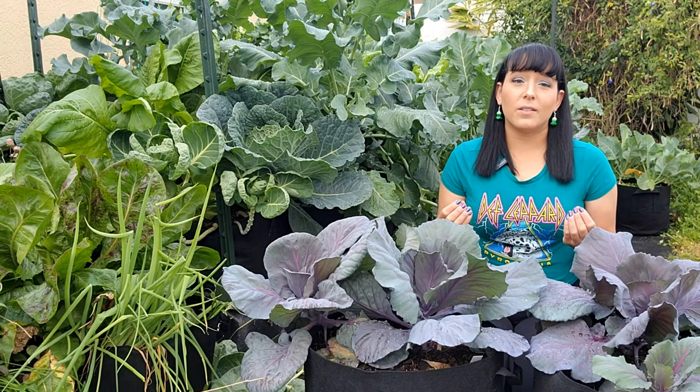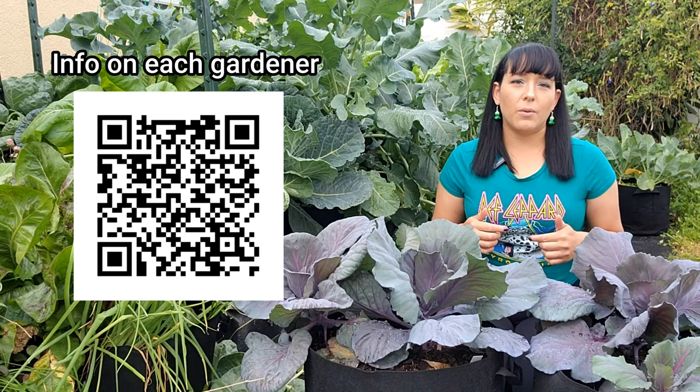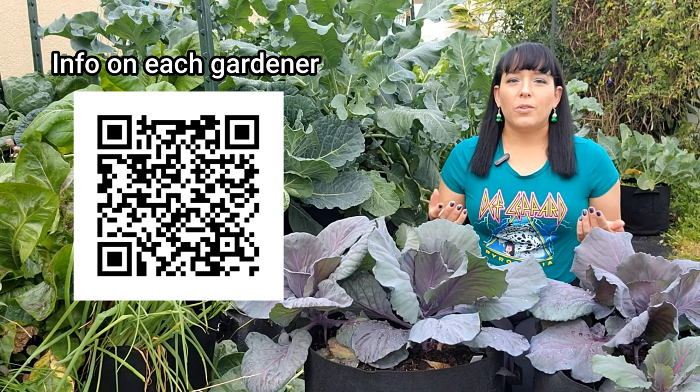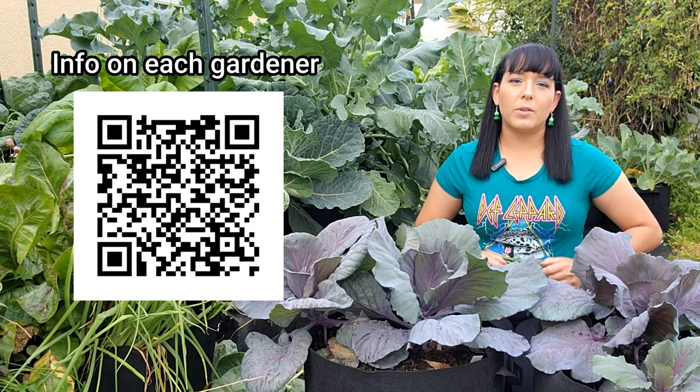If you would like to learn more or connect with any of the gardeners in this video, you can find their info in the description below or scan this QR code which will take you to a web page with details on each participant. I hope you find this video both enjoyable and inspiring, providing a wealth of ideas for your own vibrant spring gardens.